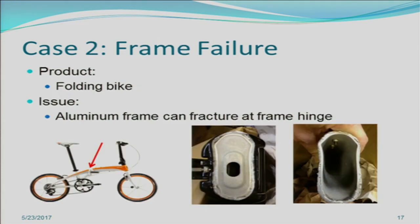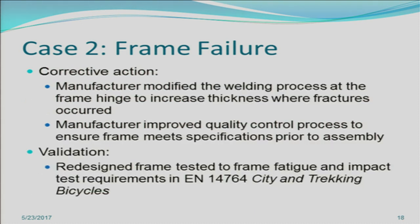The second case is a frame failure. It's very bad if a frame fails. In this case, it was a folding bicycle and the aluminum frame could fracture at the frame hinge — as you can see in the photos, a catastrophic material failure. To rectify this, the manufacturer modified the welding process at the subject area to increase thickness and strength where the fractures occurred. In addition, the manufacturer improved the quality control process to ensure frames meet specifications before the bike is assembled. To validate the design change, the manufacturer tested the frame to the frame fatigue and impact test requirements in EN 14764.